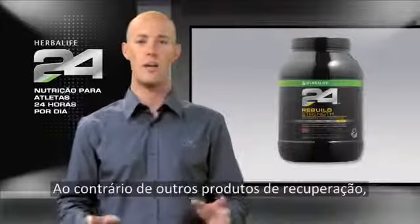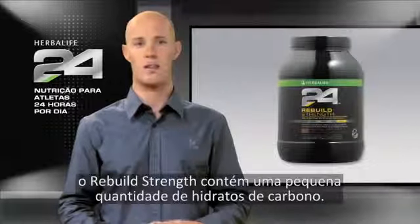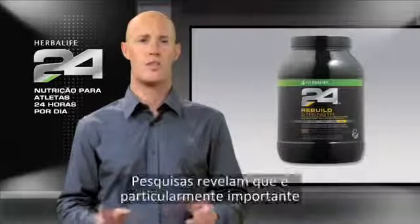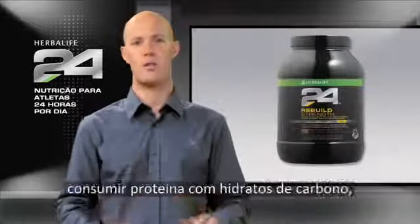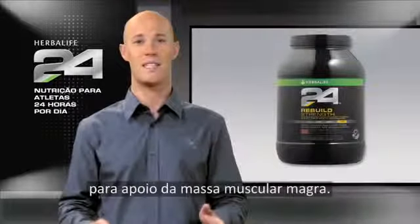Now, unlike many other recovery products, Rebuild Strength contains a modest amount of carbohydrates. Research has shown that it's especially important to consume protein in the presence of carbohydrates to support lean muscle mass.